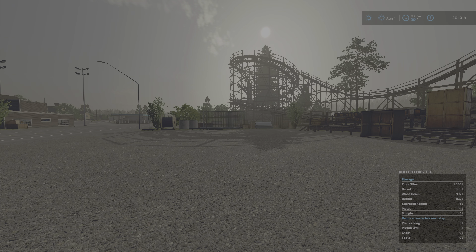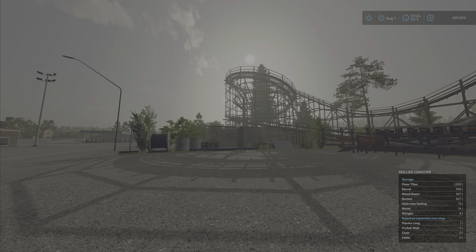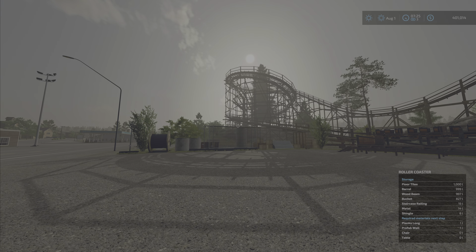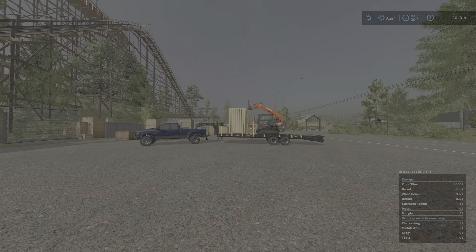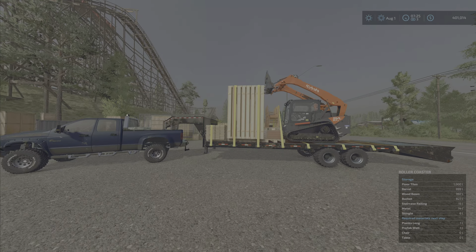Well, hello everyone and welcome back to the channel for Episode 14 here on Silverrun with me, Farmer Murphy. We're down here at the roller coaster, and we are down to one liter of planks, one liter of prefab walls. We need zero liters of chairs and zero liters of tables. I have those items loaded up on the trailer, so I'm going to get those delivered and then meet you back up at the logging area.